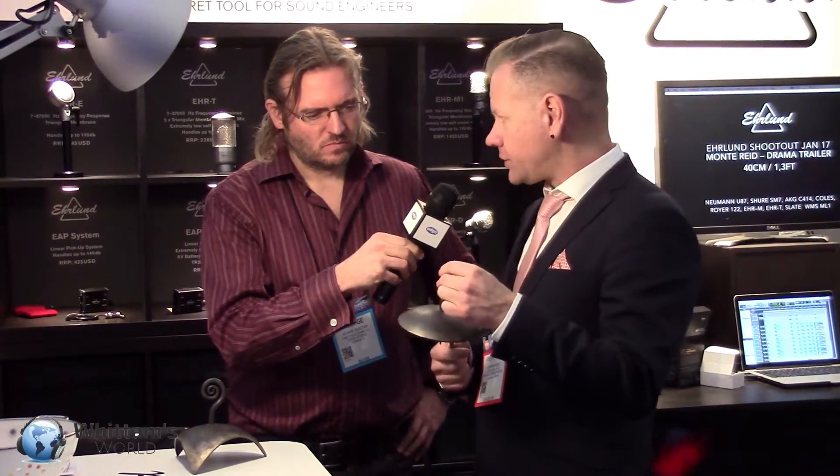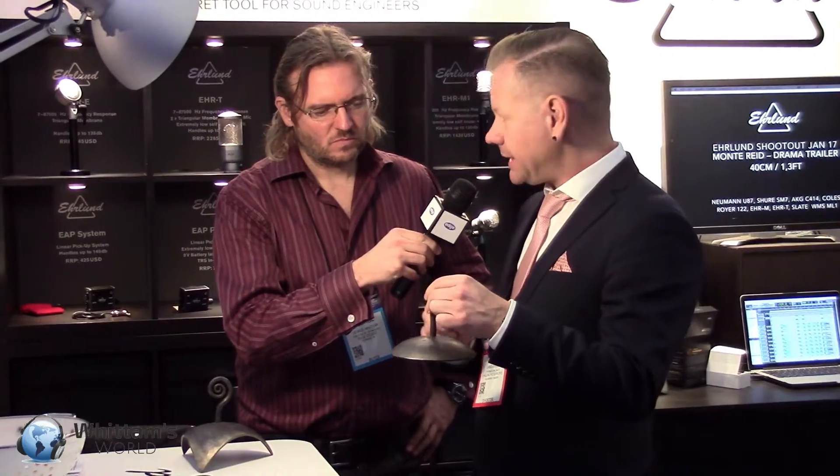Every microphone out there has round membranes, and that's the way we've been making microphones since we invented the whole microphone thing. But there are some issues — all microphone manufacturers know there is a standing wave in microphones that have a round membrane. If you take pretty much any microphone and push it really hard, you hear this low hum, and that is due to the fact that a round surface is singing forever.